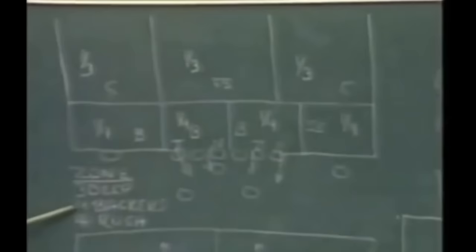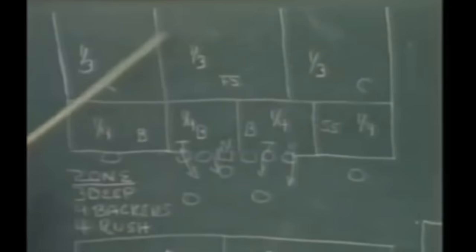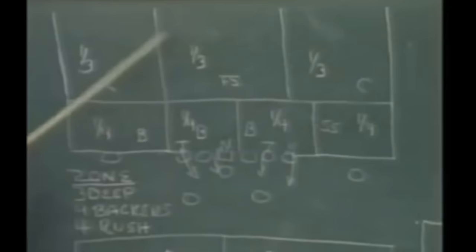Here's one of the formations they'll be using: a zone, a three-deep zone, four backers, four-man rush — the deep field divided into thirds, one quarter each for the linebackers. If you're overaggressive, the quarterback's going to pull the ball out and throw it to the slot for a big play. First thought with trips motion is pass — you'll either slide or roll up to the trips side.